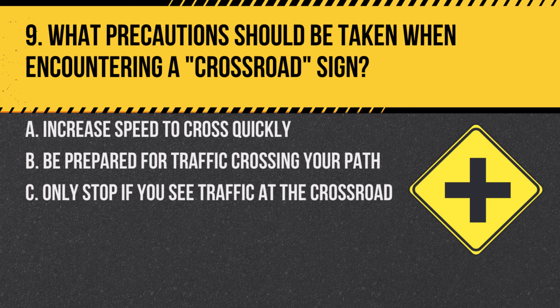Question 9. What precautions should be taken when encountering a cross-road sign? A. Increase speed to cross quickly. B. Be prepared for traffic crossing your path. C. Only stop if you see traffic at the cross-road. Answer: B. Be prepared for traffic crossing your path. A cross-road sign warns of an intersection ahead, so be vigilant for crossing traffic.